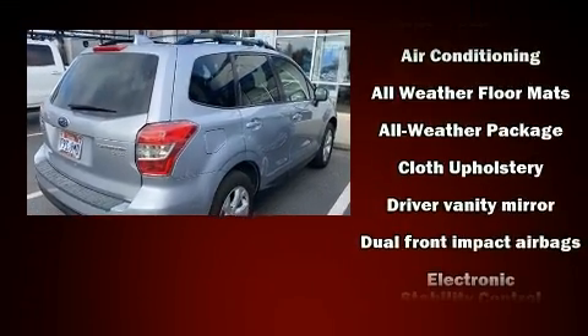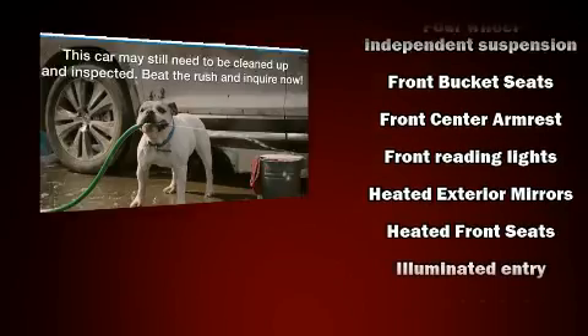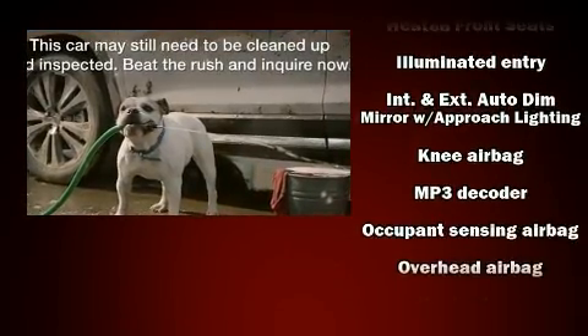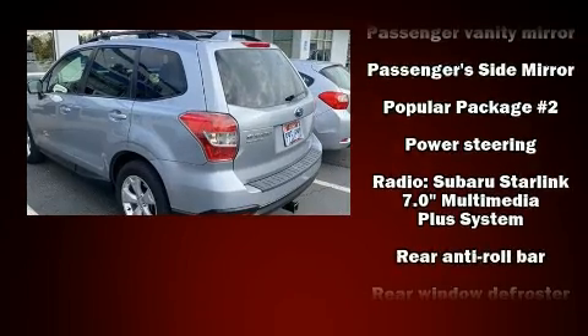Subaru also prioritized safety and security with features such as dual front impact airbags, head curtain airbags, traction control, brake assist, a security system, an emergency communication system, and four-wheel disc brakes with ABS.